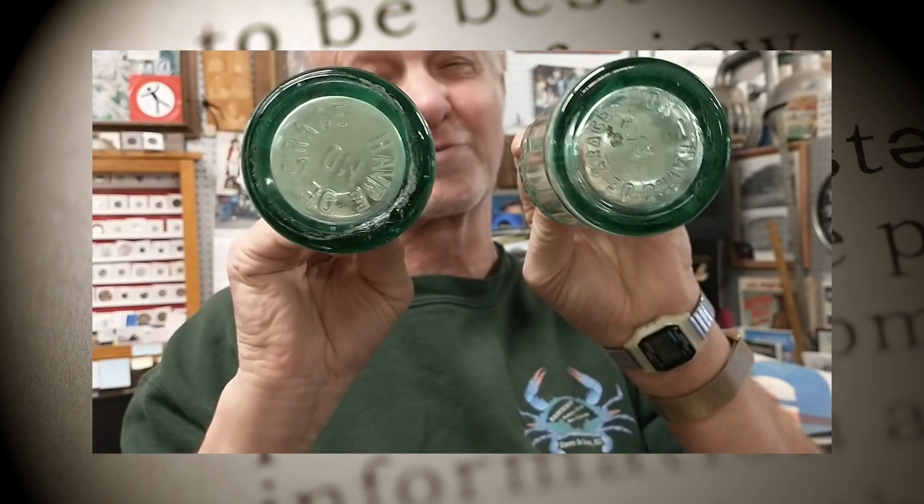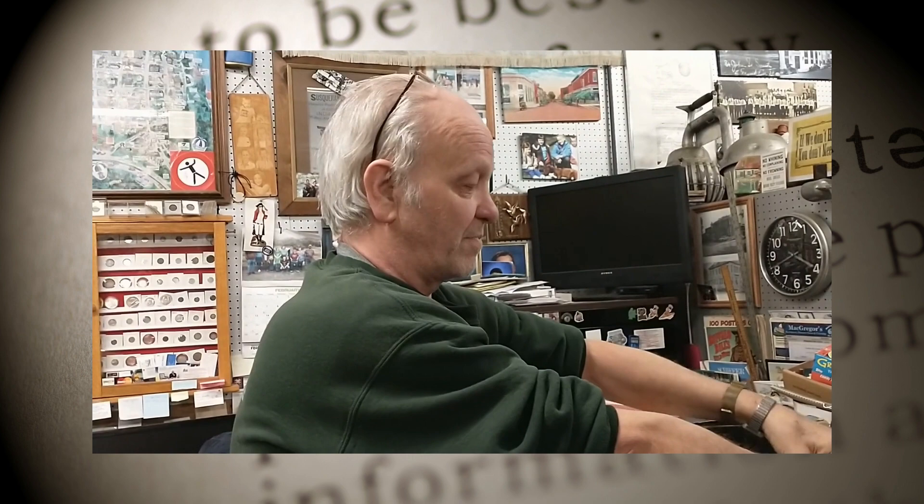Also the old Coca-Cola bottles from the 1920s — these two particular ones, I've got several of them, but the plates on the bottom are a little bit different, that's why I have so many. If you see the same bottle, it's because the plates are different on the bottom showing how Havre de Grace was put on them.